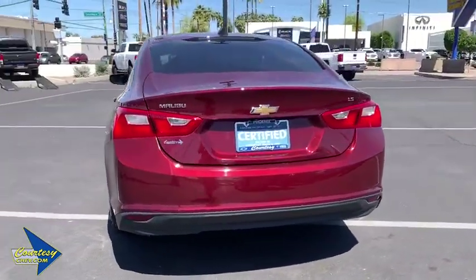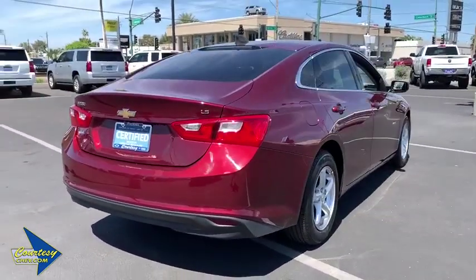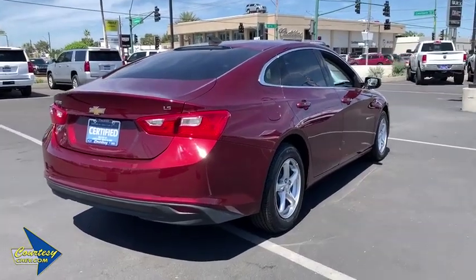Traction control, dual airbags, power steering, four-wheel disc brakes, center armrest, rear window defroster, trip computer.